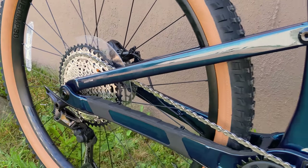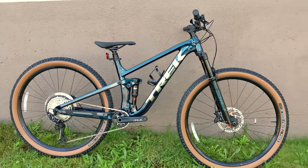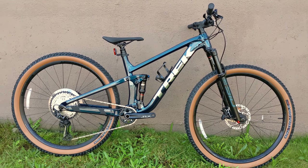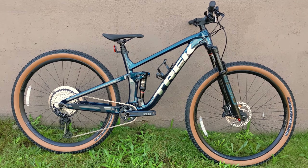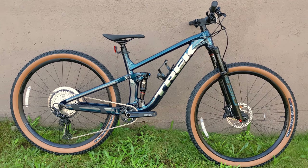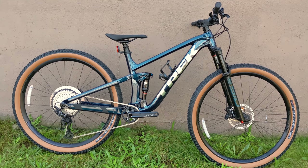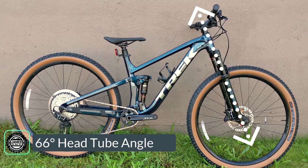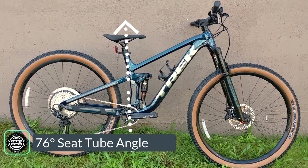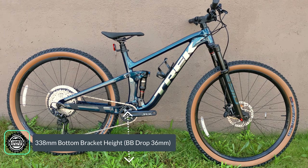To really understand the ethos of the new Trek Top Fuel, let's start with geometry. As we pull back to check out the bike, you can see it almost looks like a Fuel EX from a few years ago — and that's likely not a mistake. This bike has definitely got more aggressive looks and adjustable geometry with a high and a low position. On a size medium, we're looking at a 66-degree head tube angle in the lowest position, an effective seat tube angle of 76 degrees, a chainstay length of 435mm, and a bottom bracket drop of 36mm.